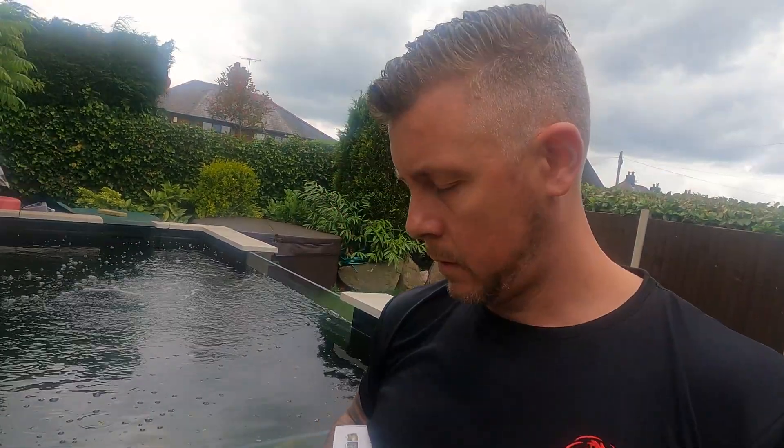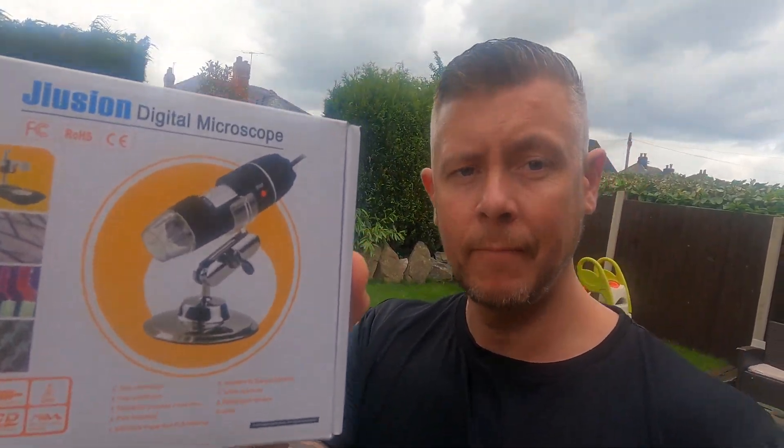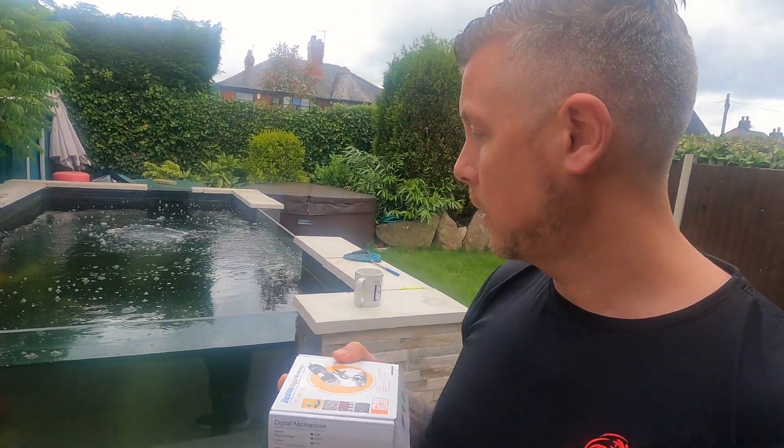So I went to get my microscope and knocked it off the side and smashed it. I've ordered a new one but I didn't want to spend much — this is the new microscope I've ordered. It isn't the most expensive; it's like 15 to 20 quid from Amazon. It claims to do up to a thousand times magnification, so we should be able to see everything we need to see on this.